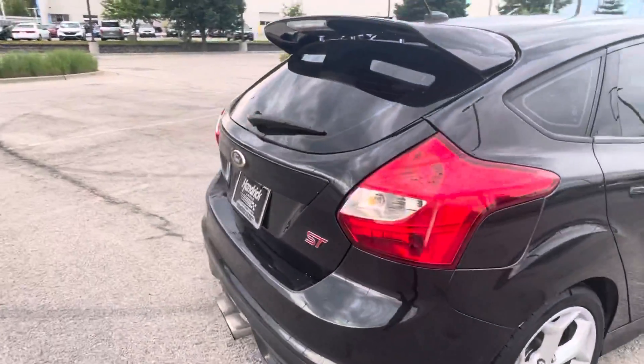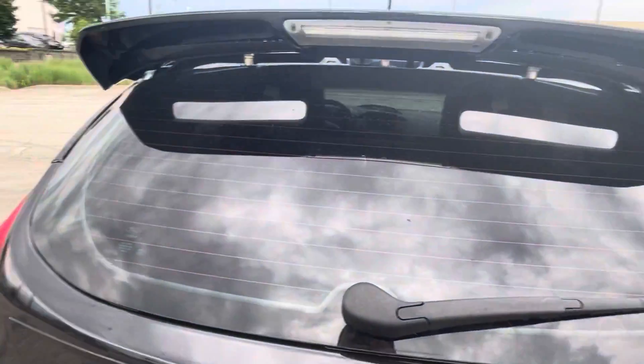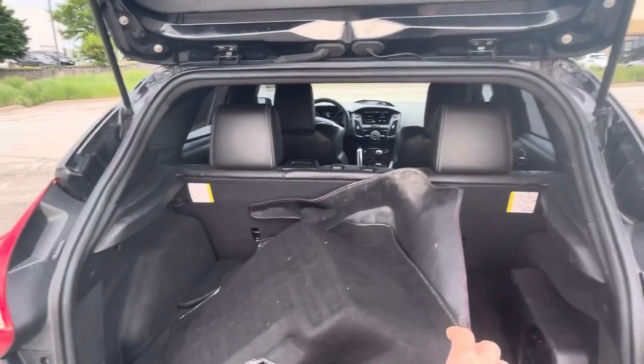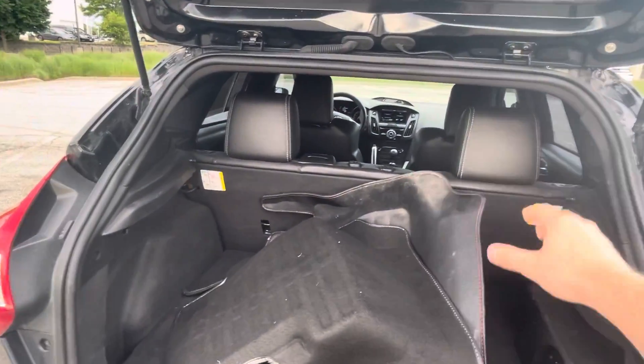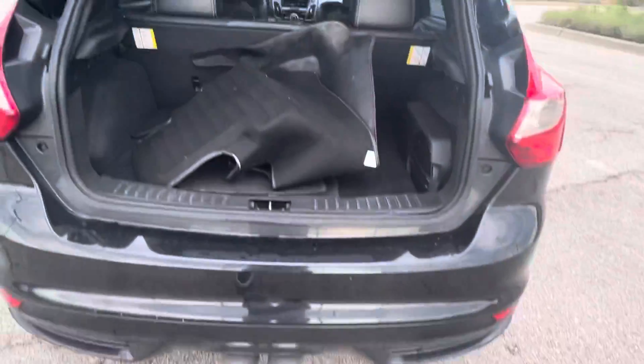Taking you around to the back here. I'll go ahead and pop the hatch for you. You do have some all-weather floor mats back here, and carpet ones for the front. There's a Sony sound system in this one, and dual exhaust which sounds really nice as well.